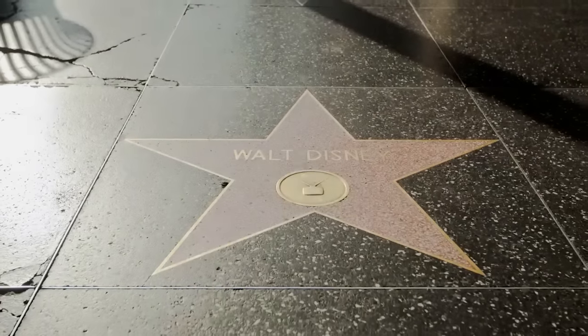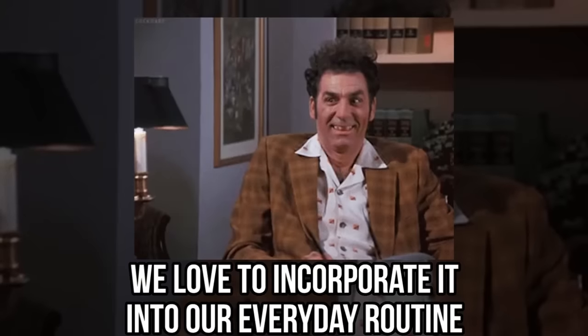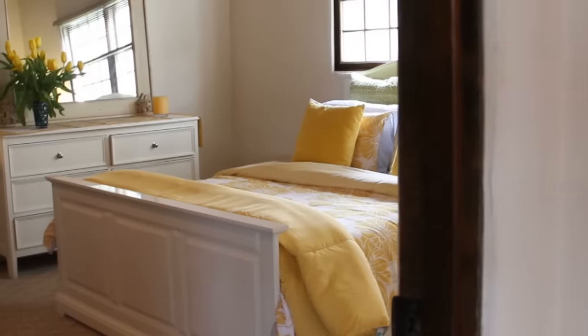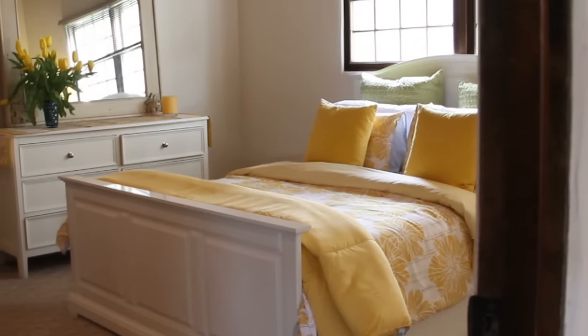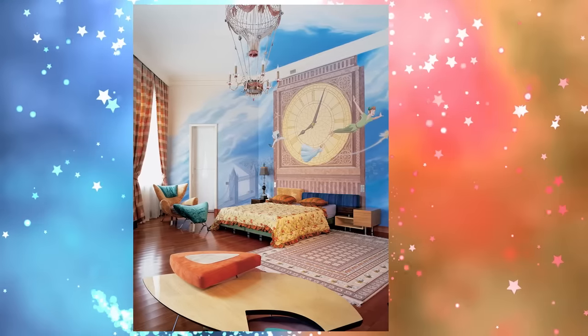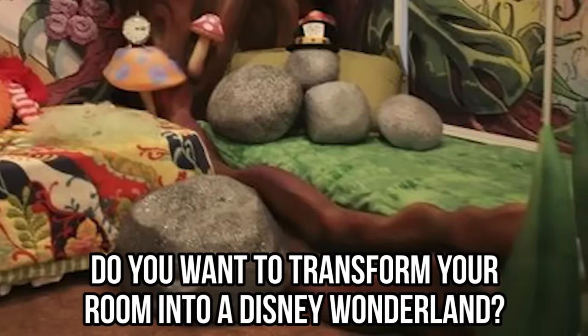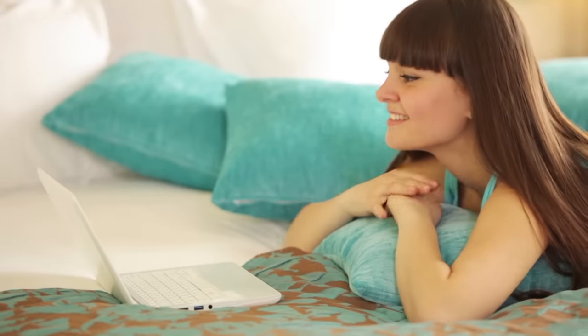For those of us who eat, sleep, and breathe all things Disney, we'd love to incorporate it into our everyday routine. So why not start with the place where we begin and end our day? We would all love to sleep in some of these gorgeous castles like our favorite princesses. Do you want to transform your room into a Disney Wonderland? Watch our video and find out how.